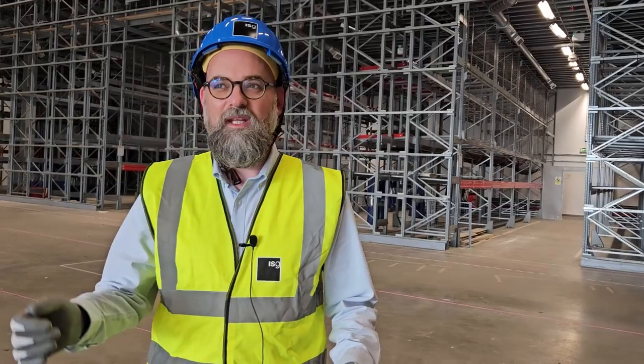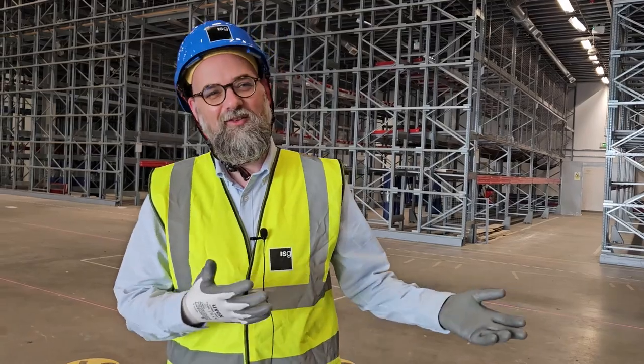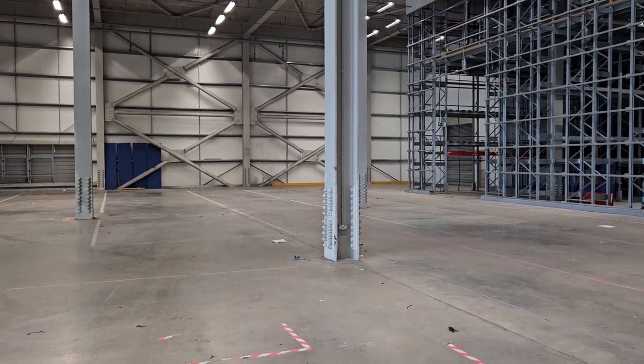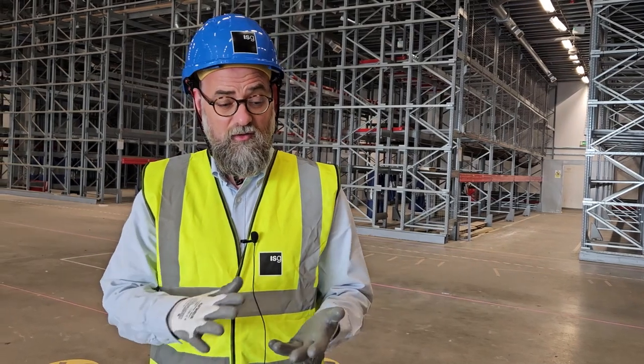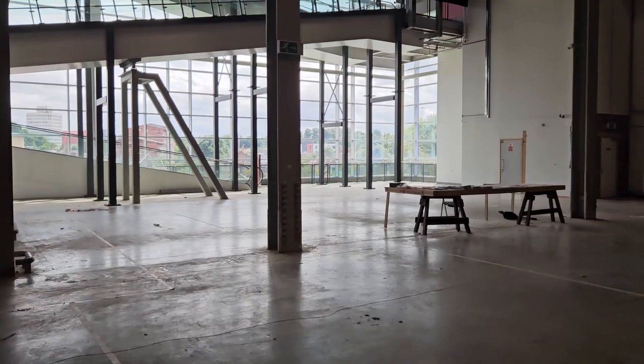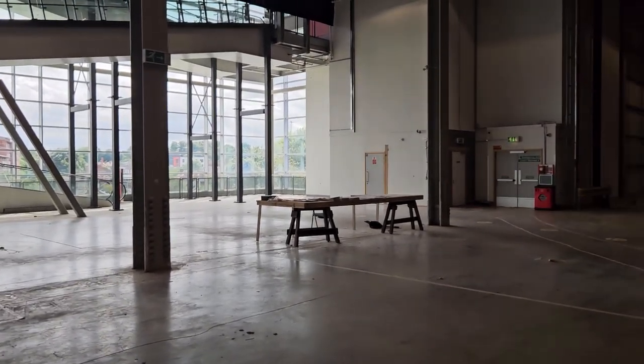People may remember this is the floor where you came down the Travellator and you collected your furniture before you went to pay. It's a huge space, absolutely vast, but the three partners — so you've got British Council, Arts Council along with our Coventry collections — are going to be working alongside each other in this space.